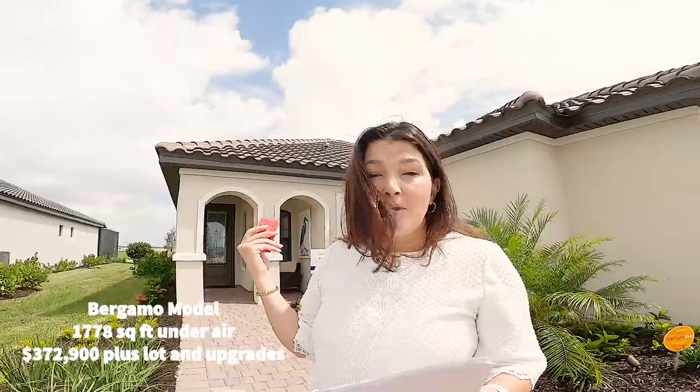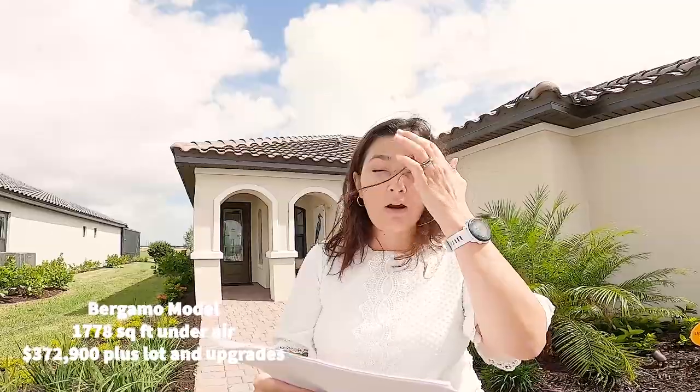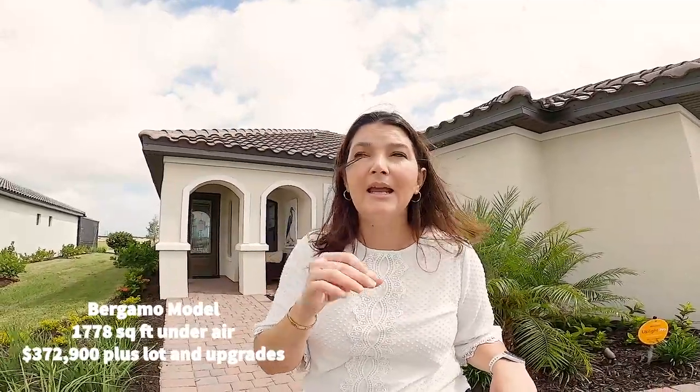We're going to go into the Bergamo, which is the first model. It's 1,700 square feet under air, two bedrooms plus a den. It's beautiful. The base price for the Bergamo model is $370,290 plus your lot premium. Apparently the lot premiums are anywhere from $20,000 to $30,000, and a lot of them are on the lake.